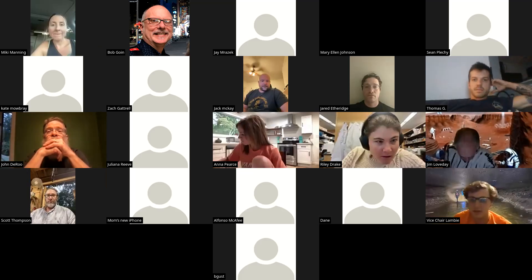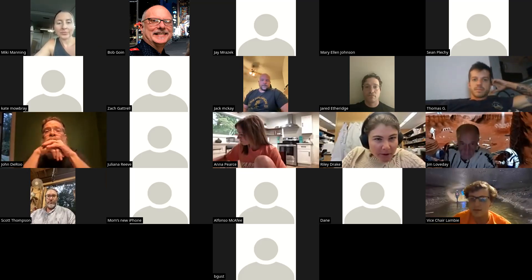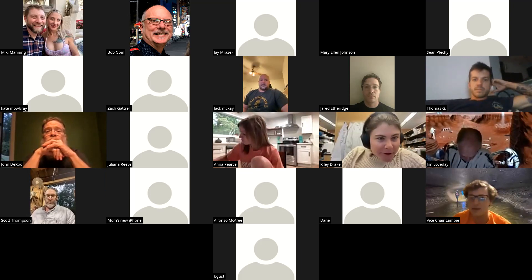Do you need screen sharing abilities, Riley? You're on mute right now. I'm working on it.